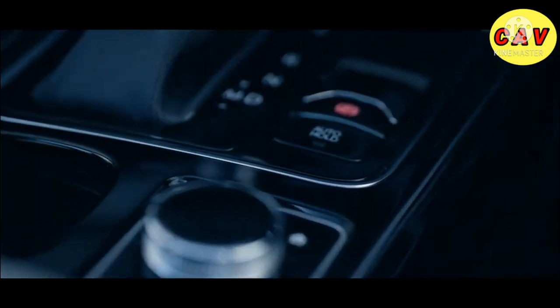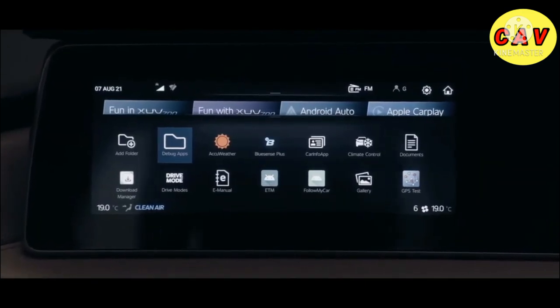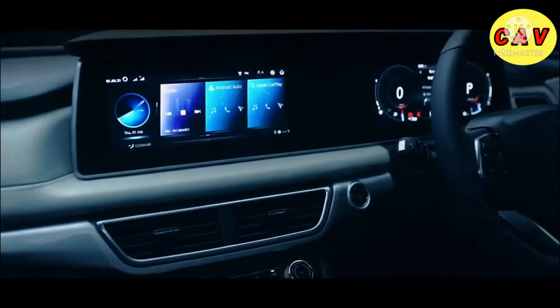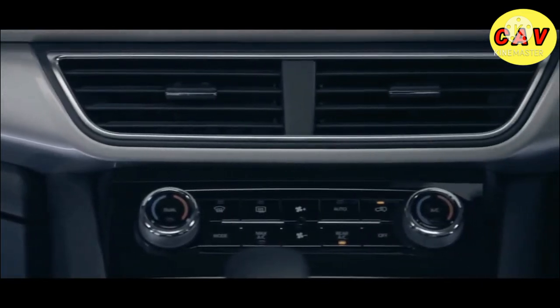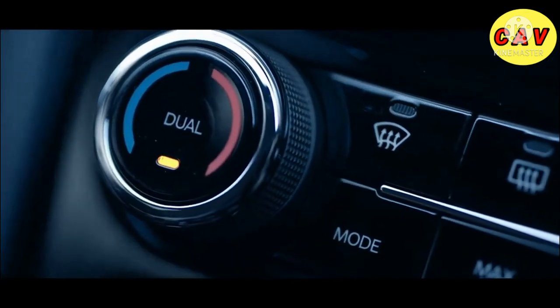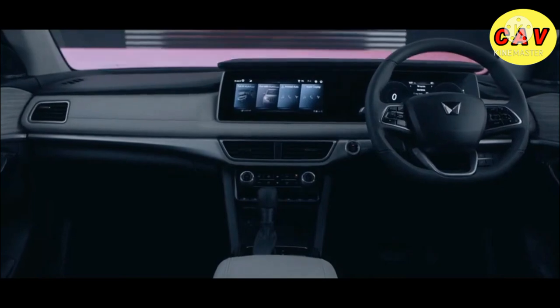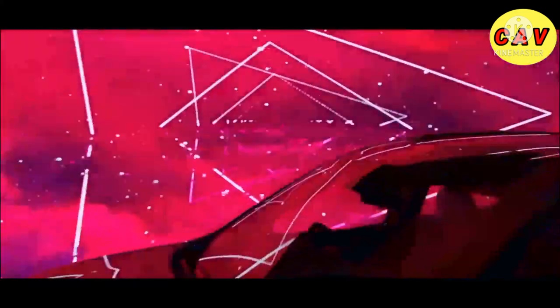To add to the fun in the XUV700 experience, the vehicle has more than 60 connected car capabilities. You can even control the temperature of your vehicle's cabin from the comfort of your home. And with its first-in-class dual-zone climate control, it lets you enjoy different temperature zones in the cabin. So are you ready to feel the Adrinox rush?